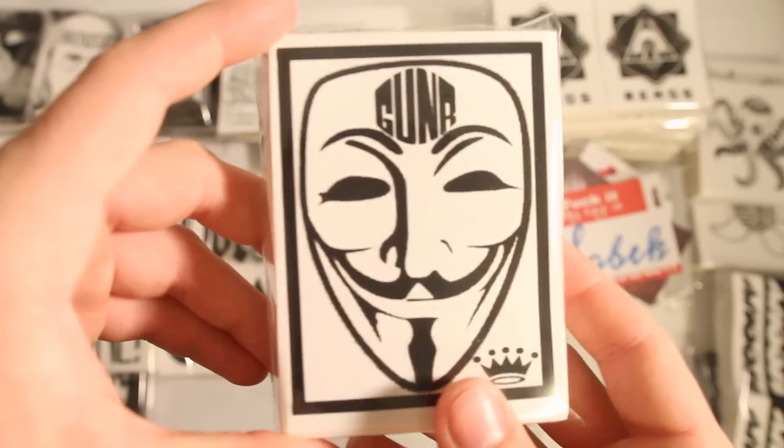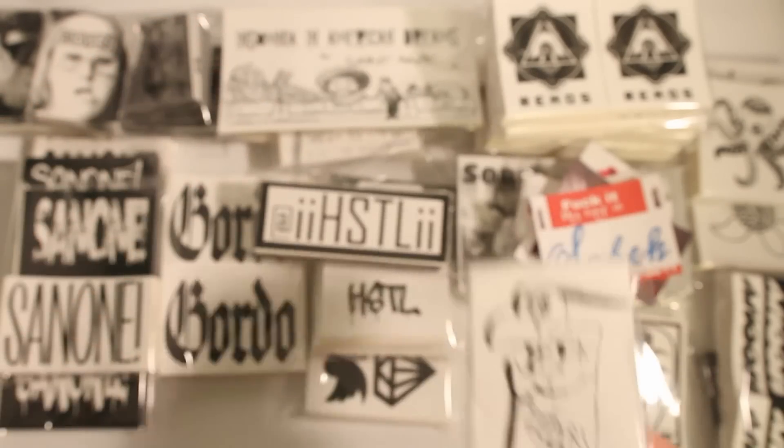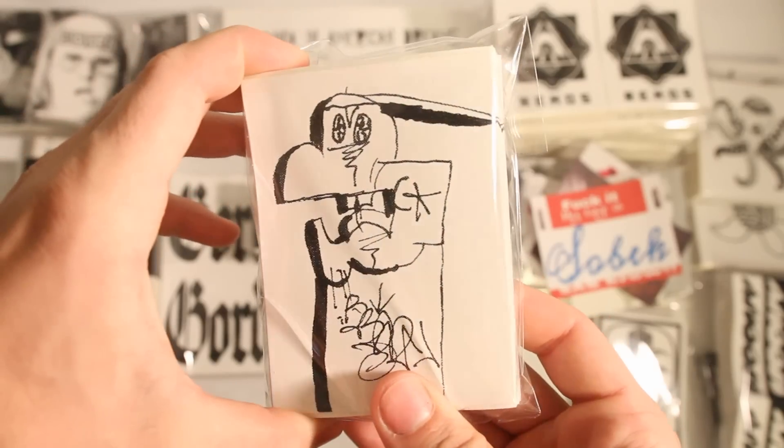Next up, Gunner got these anonymous-style stickers with the border and the crown down there. Brand the Man got these characters in 100 4x4 thermals.